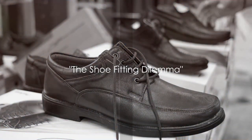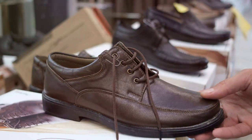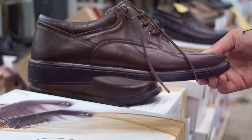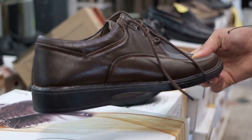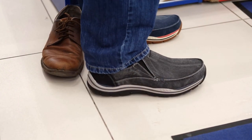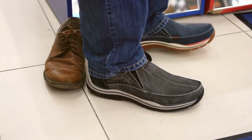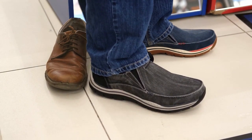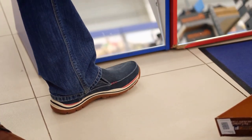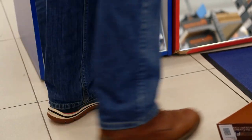Ever tried on a pair of shoes that felt like they were made for an alien foot? You're not alone. The shoe-fitting dilemma is real — it's not just about finding a shoe that looks good or is on trend. The fit is crucial. Feet are like fingerprints; everyone's are unique. Some of us have narrow feet, some wide, with flat arches, high arches, and everything in between. The key is to find a shoe that accommodates your foot's unique characteristics.